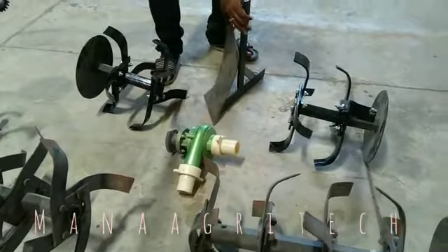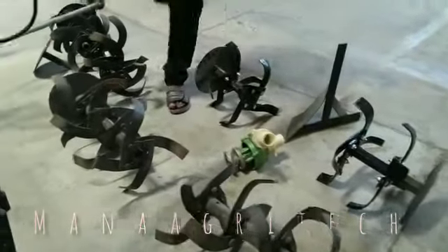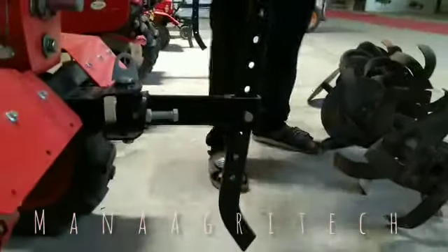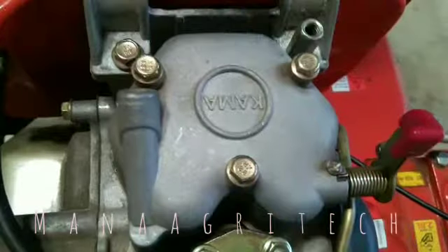We also use the water pump set. We also have to use the other truck. I have to use the other truck. We use the tire. The old car is also used.